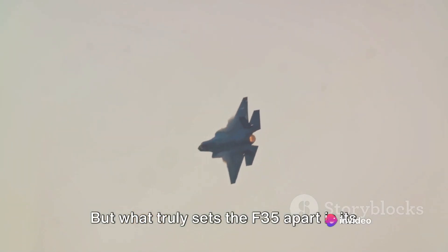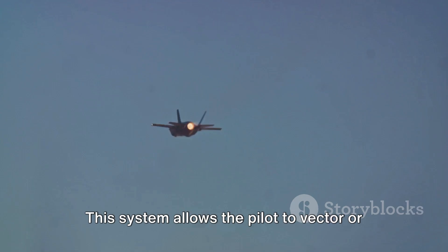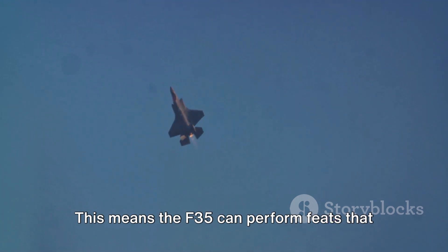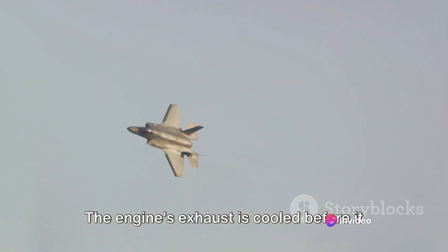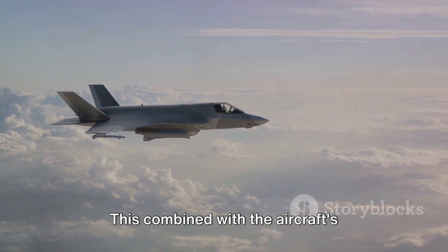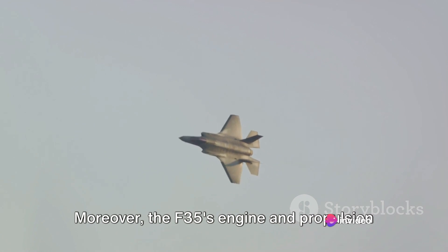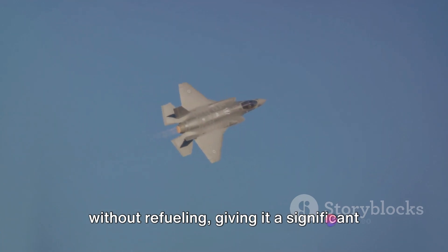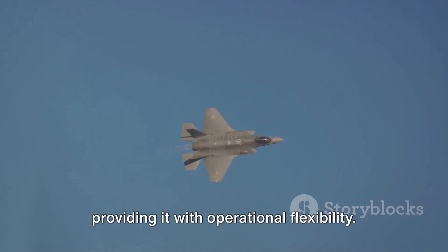What truly sets the F-35 apart is its propulsion system — specifically, a vectored thrust system that allows the pilot to direct the engine's thrust in different directions, providing unparalleled maneuverability. The propulsion system also incorporates stealth technology: the engine's exhaust is cooled before it exits the aircraft, reducing the F-35's heat signature and making it harder to detect. Moreover, the aircraft can fly for longer distances without refueling, and its engine is designed to operate with a variety of different fuels, providing operational flexibility.